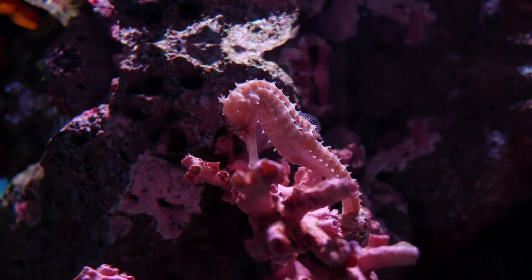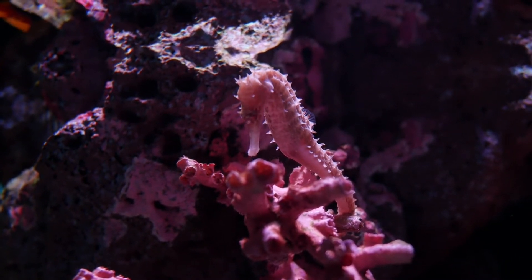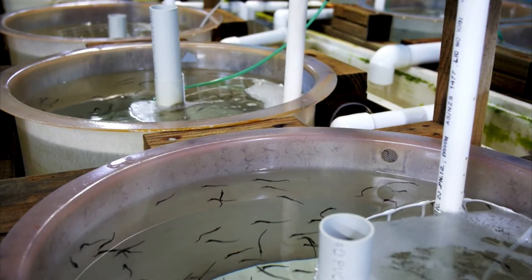When it is time for hatching, the male contracts his body and releases the offspring, expelling an average of 100 to 1,000 offspring at a time. Only a few survive to tell the tale.